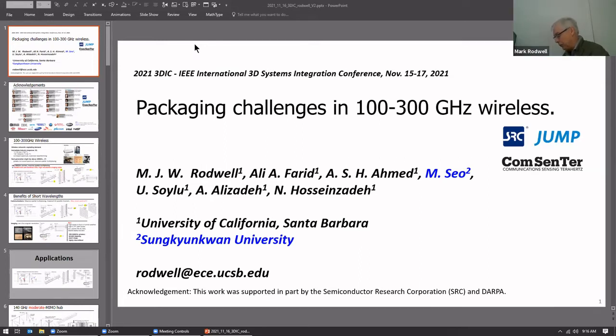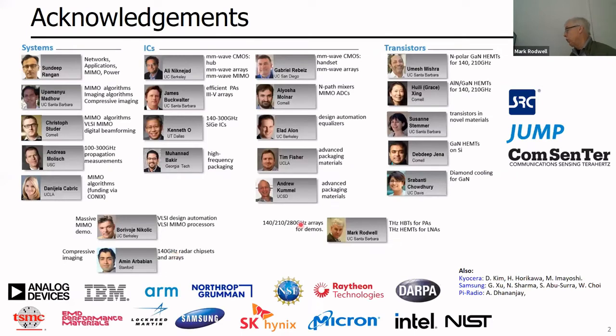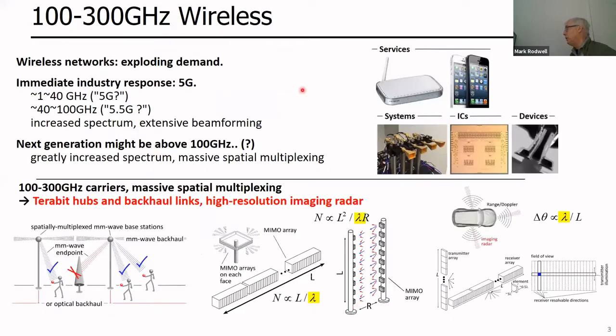Thank you so much for your invitation. It's a pleasure to be here virtually. I'm at UCSB. I'd like to acknowledge my students who are collaborators, and Monkyo Sayo, who was a professor in Korea visiting on sabbatical. This work is part of a large wireless center called ComCenter, and I'd also like to acknowledge our sponsors.